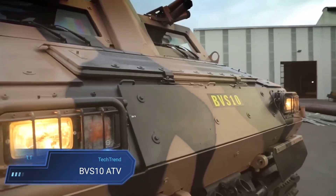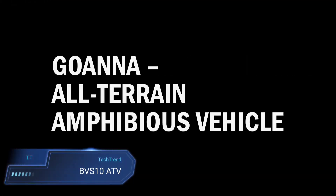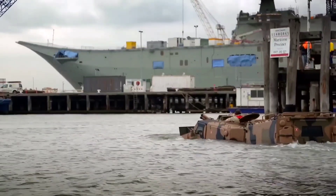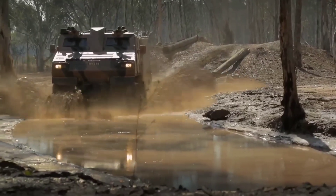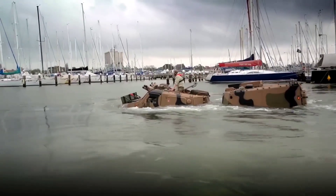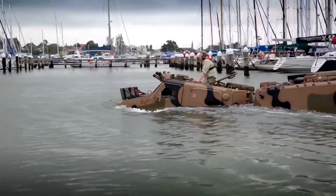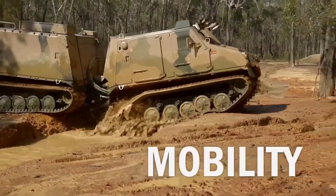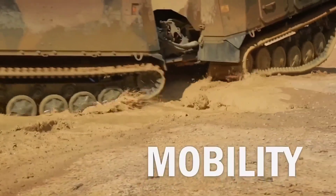The BVS-10 ATV, also known as the Viking, represents a formidable amphibious armored vehicle designed by BAE Systems Land Systems Haglands. Its tracked, articulated design ensures exceptional mobility across diverse terrains, making it a versatile asset for military operations. With basic hull protection against small arms fire and artillery threats, the BVS-10 offers a secure transport solution for up to 13 passengers including the driver, with options available for enhanced protection to meet varying mission requirements.